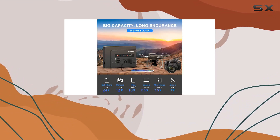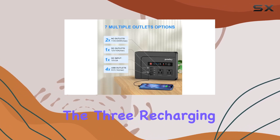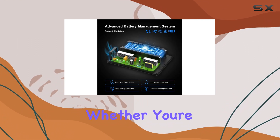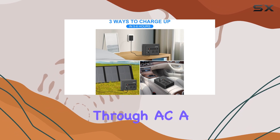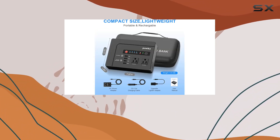It's particularly handy in group settings or when you need to power different types of gadgets. The three recharging options for the Pauki add to its convenience and flexibility. Whether you're near a wall outlet, in your car, or out in the sun, you can recharge through AC, a car charger, or a solar panel, though the solar panel isn't included.